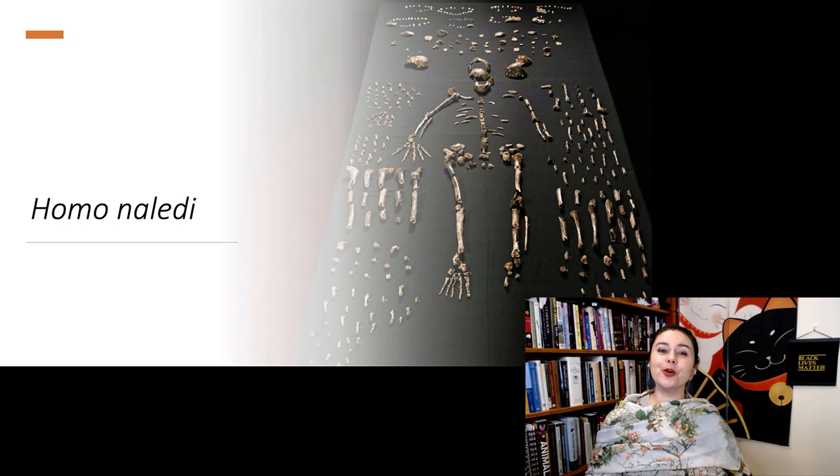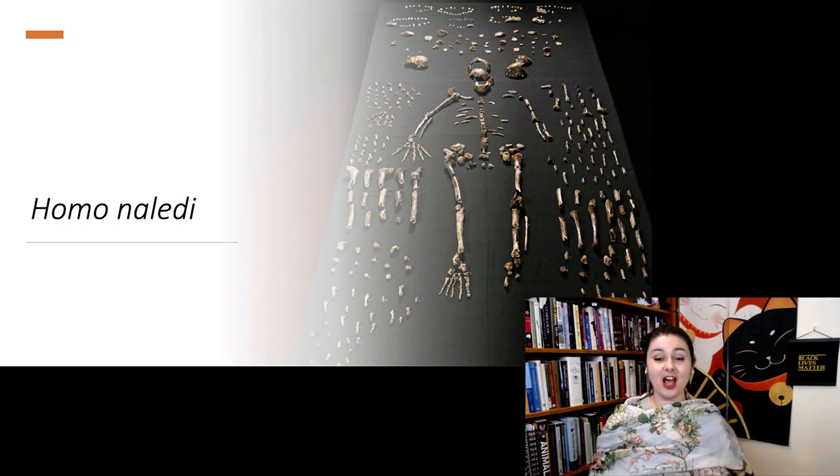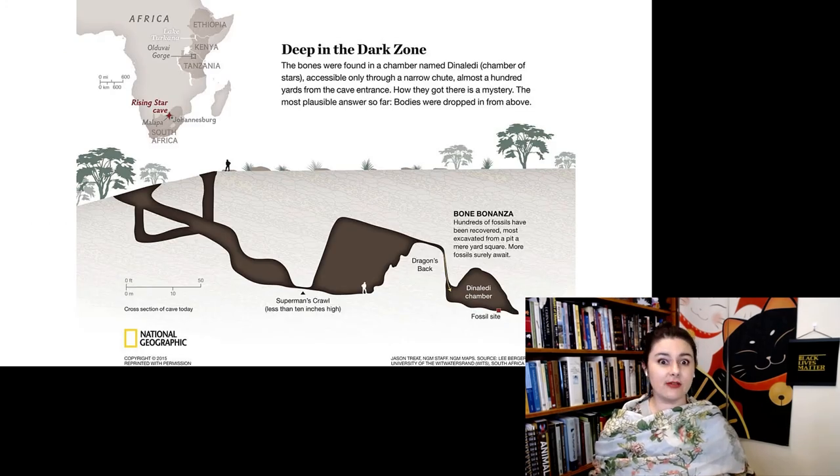We're going to talk about Homo naledi — the most recently named species in human evolution. There are a lot of different fossils, so there's a lot of material to talk about. But let's first start talking about the cave itself.